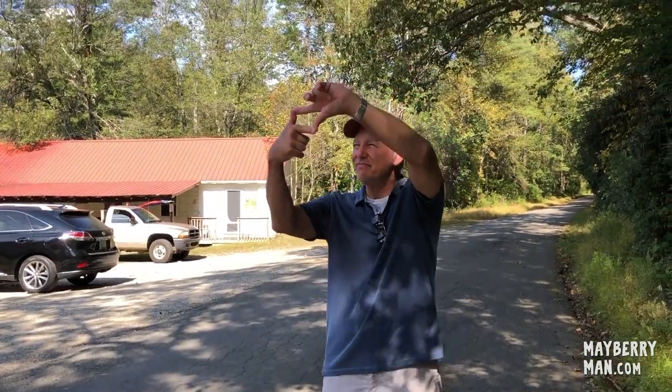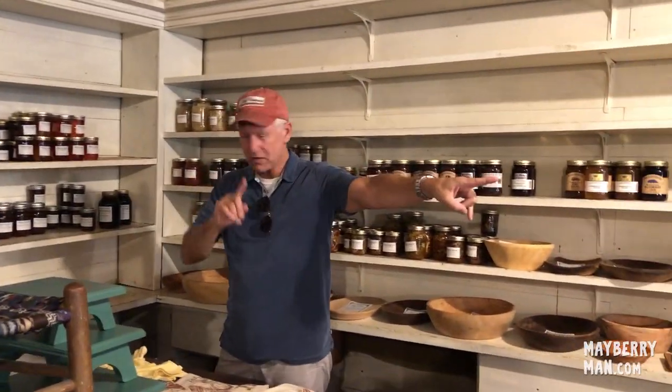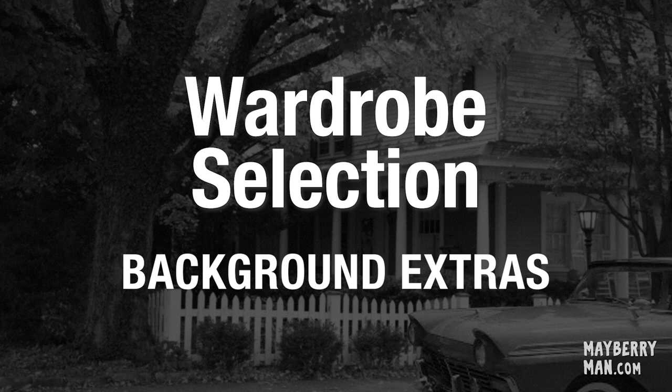Mayberry Man director Stark Howell wants to infuse vintage Mayberry into our present-day story. And one way he'll be doing that is with wardrobe selection, particularly with background talent — the extras. So if you're going to be an extra in the movie, here's what you need to know.